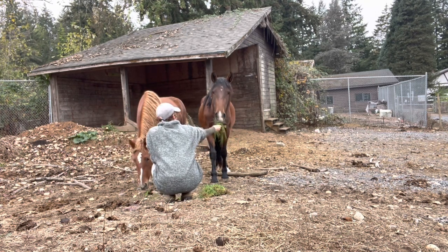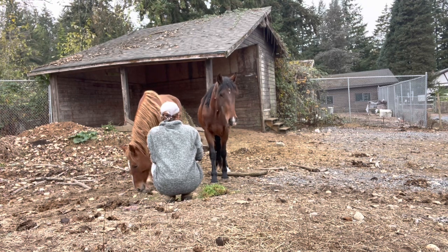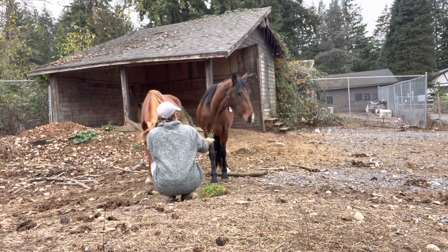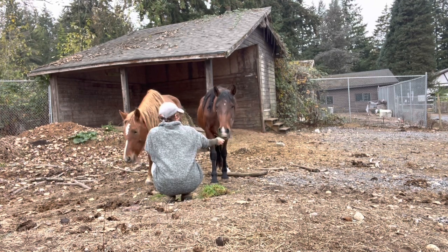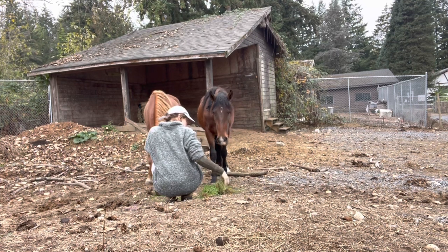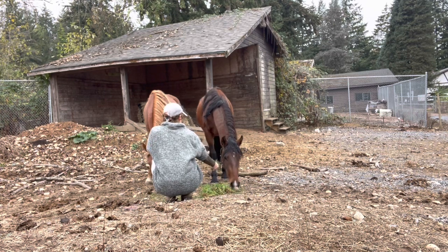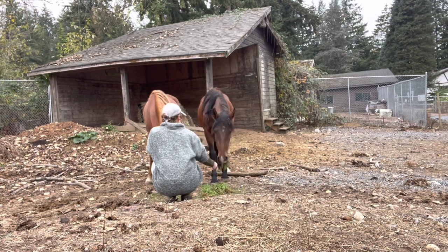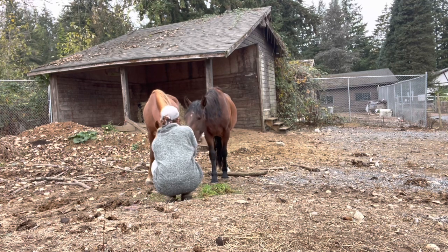What I'm really working on here is just getting them to approach me, but also building the duration that they stay with me and getting them to be more comfortable with me in their presence. Because initially, even if they'd come over, they were very afraid of when I'd move suddenly, or if I moved in a different way, or if there was a sound. So seeing them start to get more comfortable, even when other sounds and new things or new movements are going on, indicates how much more safe they're feeling around me.